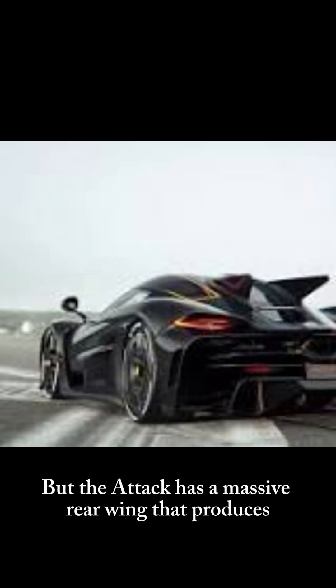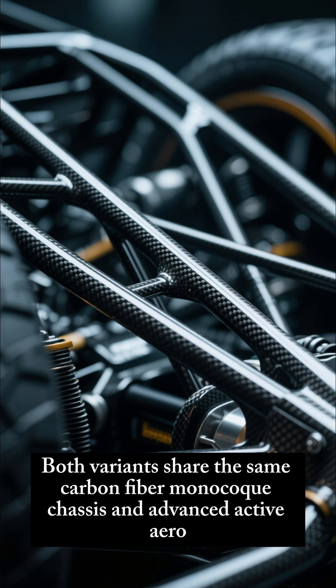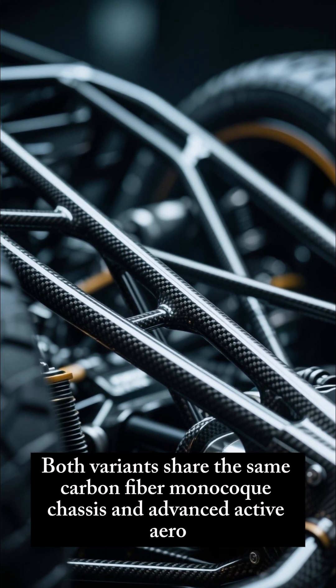The Attack has a massive rear wing that produces up to 1,400 kg of downforce at high speed. Both variants share the same carbon-fiber monocoque chassis and advanced Active Aero.